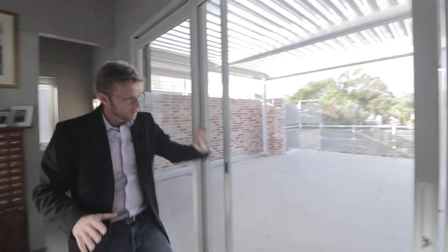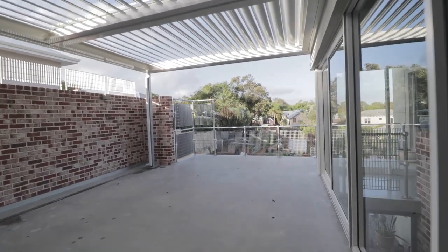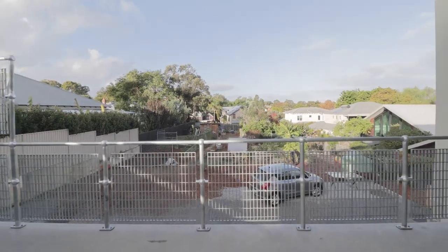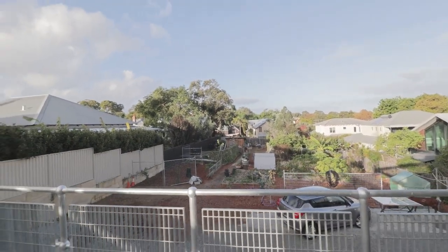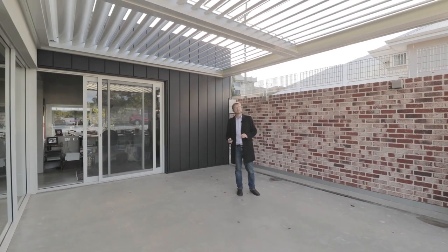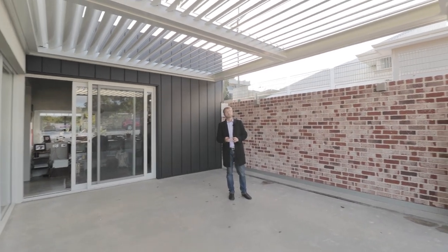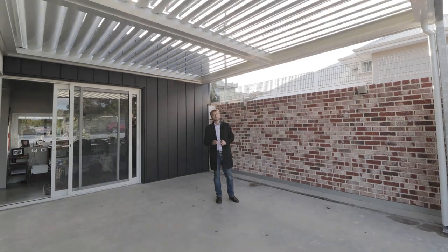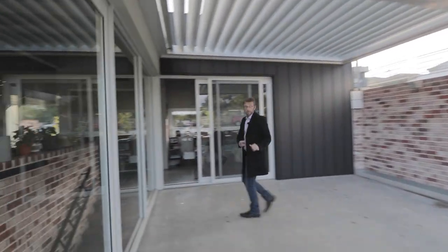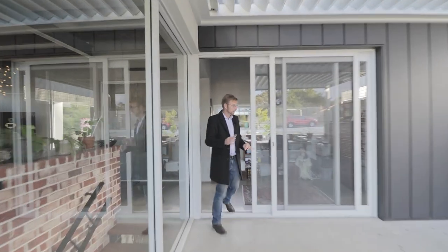Let's go out and have a look at the roof terrace, so you can see this absolutely stunning garden. We have electric louvres on top as well, so you can have the right amount of light. There we go — as you can see, you can close it or open it, just what you want, depending on the conditions.